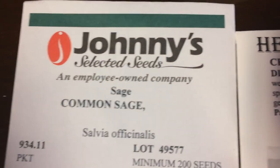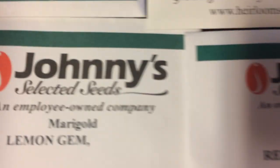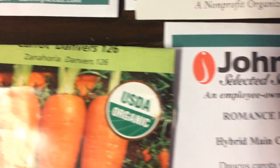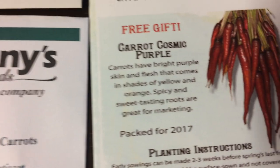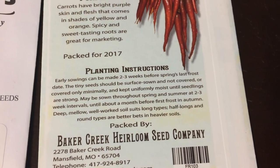So here's what I'm going to be planting. This is sage, dill, parsley, thyme, caraway, lemon balm, marigold, and calendula flowers. Then I've got carrots — a couple different types of carrots. These are purple carrots that I got as a free gift in one of my orders from Baker Creek.